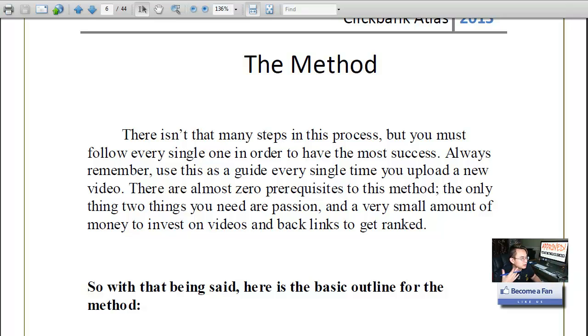He also covers using videos to build backlinks to other videos. On page 41 he reviews another source for cheap social bookmark links — even cheaper than Fiverr. I didn't know about this site, so make sure you check page 41 to grab that secret link where you can get cheap social bookmark links made.